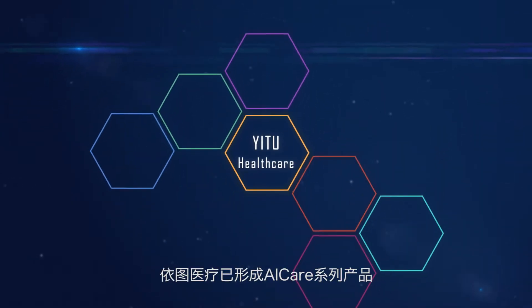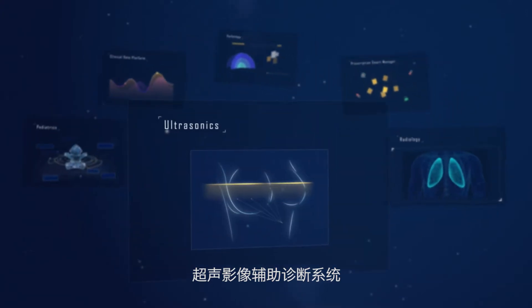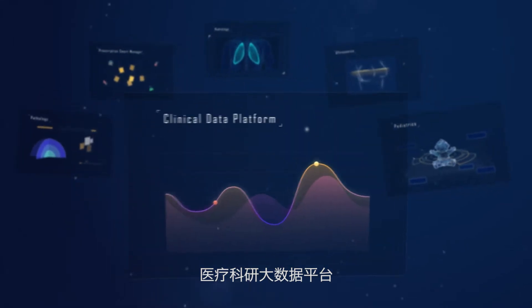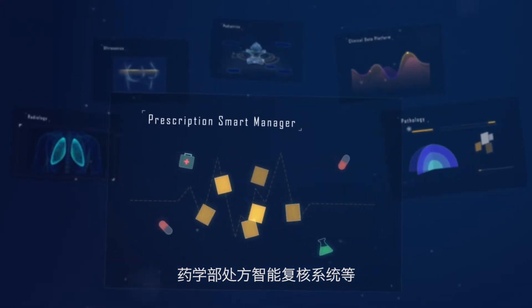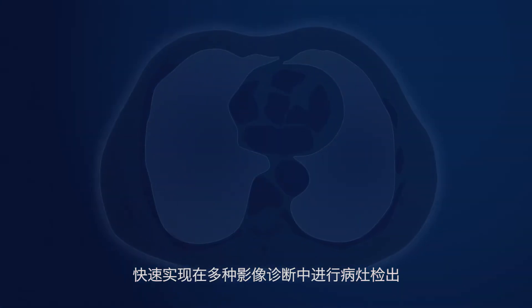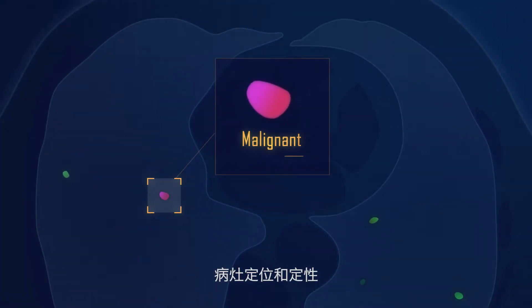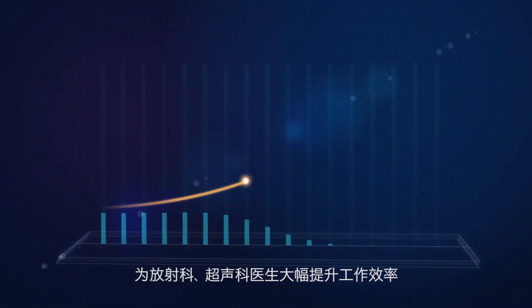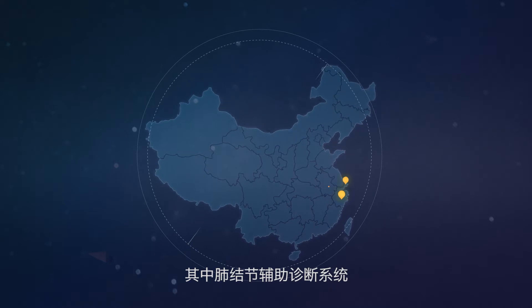Currently, Yi2 Healthcare has developed Eye Care series of products. The main lines are composed of auxiliary systems for radiology, ultrasonography, pediatric, clinical data analysis, pathology, and pharmacy prescription. Using AI technologies, our systems can rapidly detect, locate, and analyze lesions from multiple medical images and automatically generate diagnosis reports, significantly improving work efficiencies for doctors in radiology and ultrasonography departments.